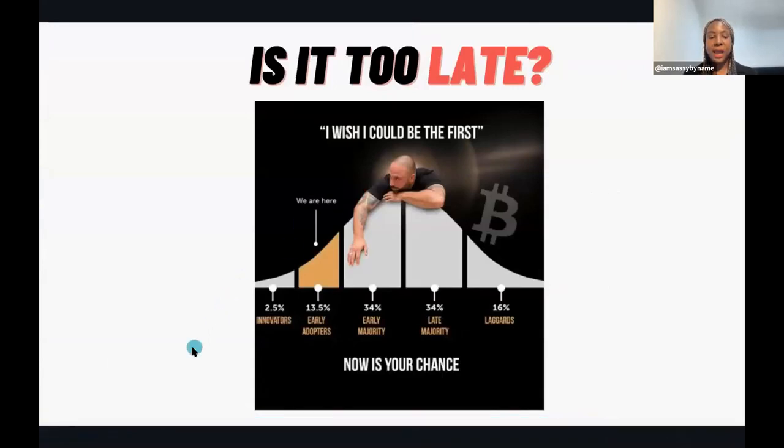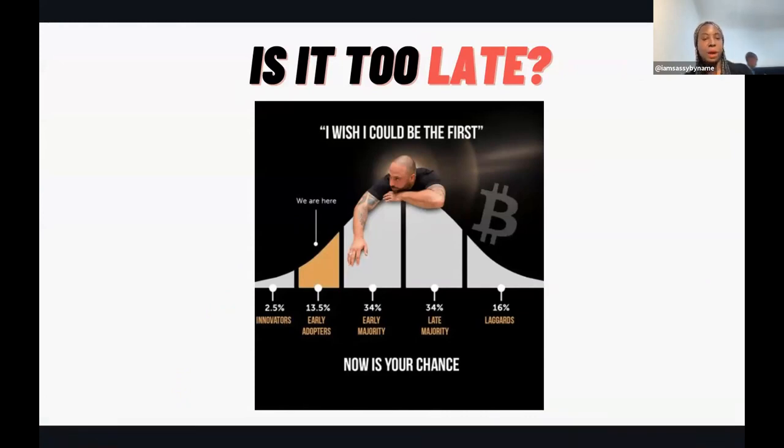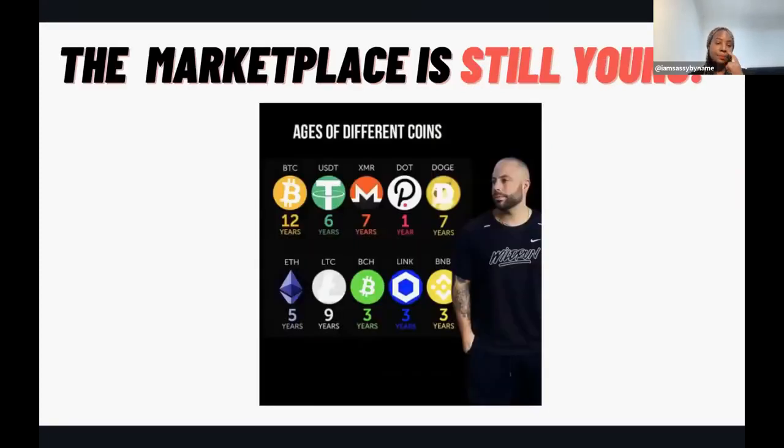Is it too late? This is Ivan Paychecks - write that name down: I-V-A-N Paychecks. He is the co-founder of our cryptocurrency academy and is famous for making the first purchase entirely with bitcoin in America - he bought a mansion in Miami, Florida. He says it's not too late; we are literally at the 'early adopters' stage, and there are three more stages to go.